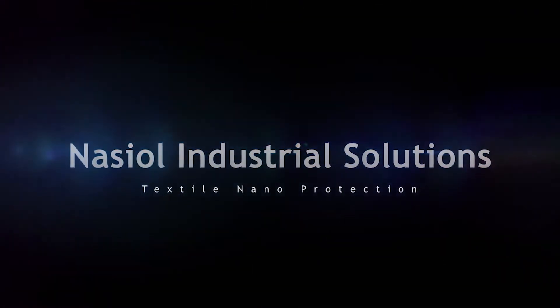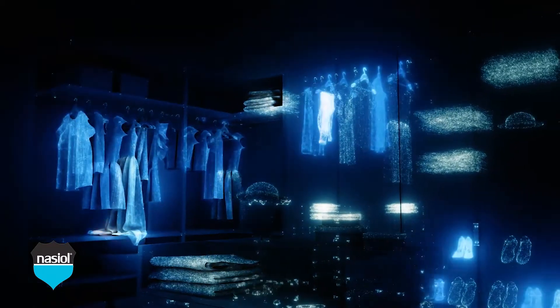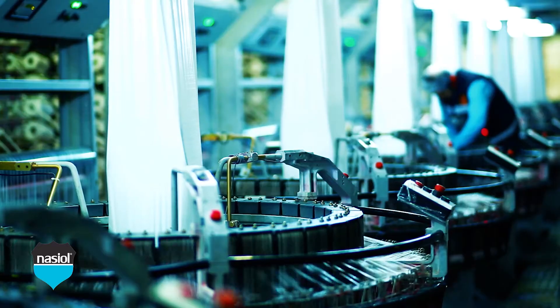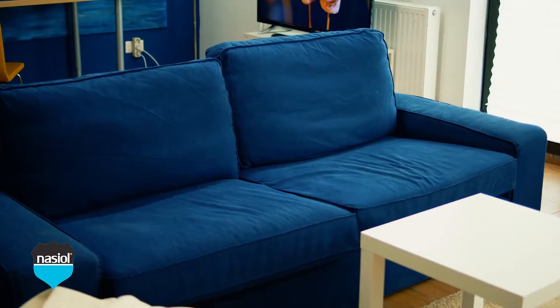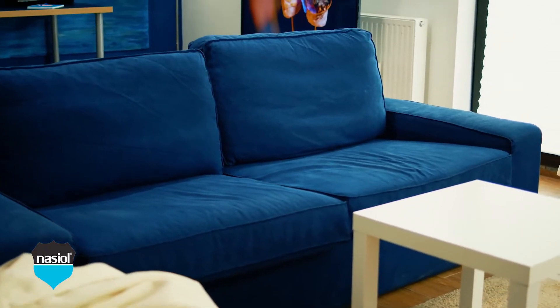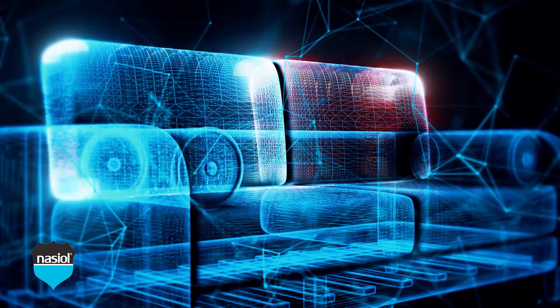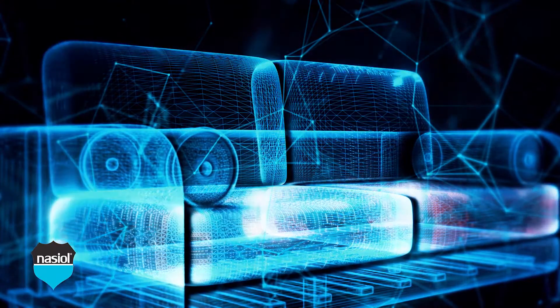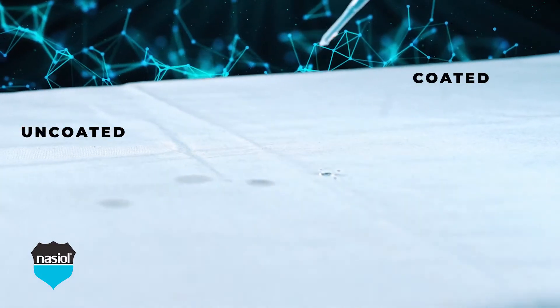Today we will be looking into the latest nanotechnological solutions specifically developed for textile surface protection and their fields of application. Suitable for use on a wide range of fabrics, Nasiol T-Series textile surface nanoprotection products meet and exceed the expectations of different businesses such as those involved in the manufacture of technical textiles, home textiles, upholstery, carpets, and rugs, among many others, in which the quality of the textile adds value to the industry.